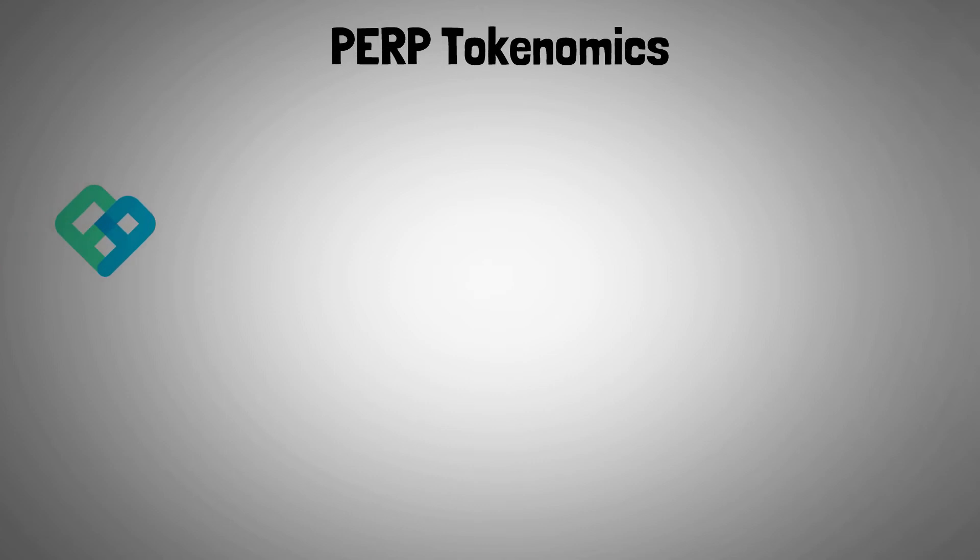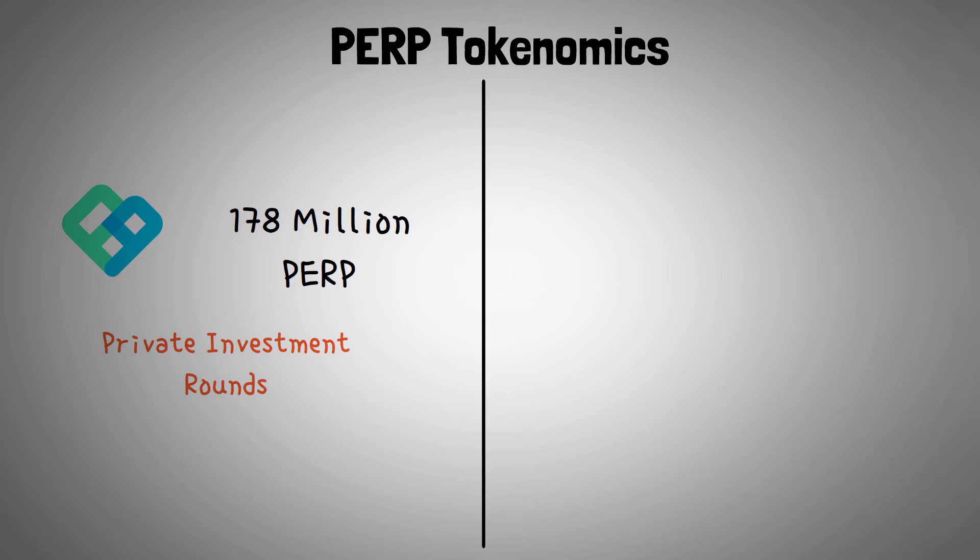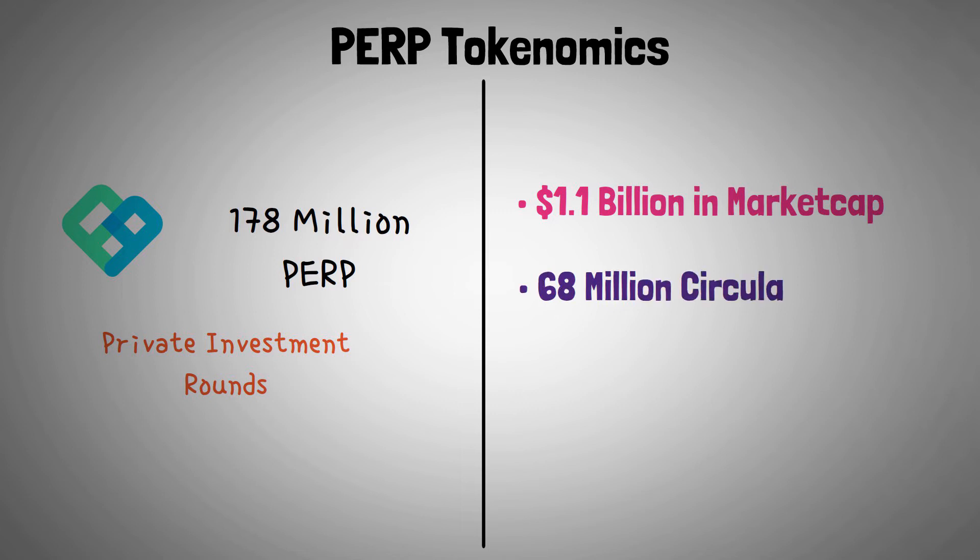Perpetual Protocol has distributed 178 million PERP across different private investment rounds. It has a market cap of $1.1 billion with 68 million PERP in circulating supply; the total supply is unknown.